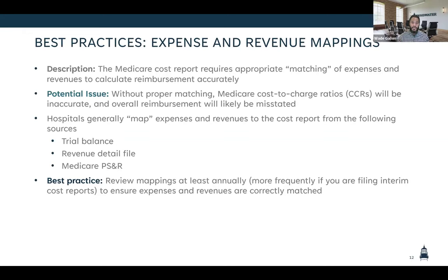The potential issue and why we labeled this as a best practice: it's required that you do proper matching — they call it the matching principle — where you map your expenses and revenues in the same cost center. This is easier said than done. When mapping these expenses and revenues, utilize things like the trial balance, the revenue detail file, and the Medicare Provider Statistical and Reimbursement Report, or PS&R for short. These are the key inputs, and it's really important to get this right, because matching can have real impacts on your actual rates.